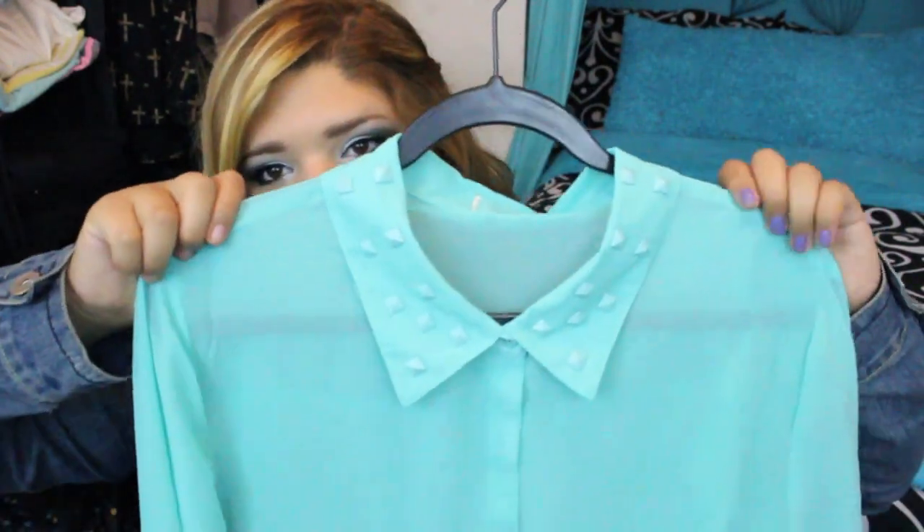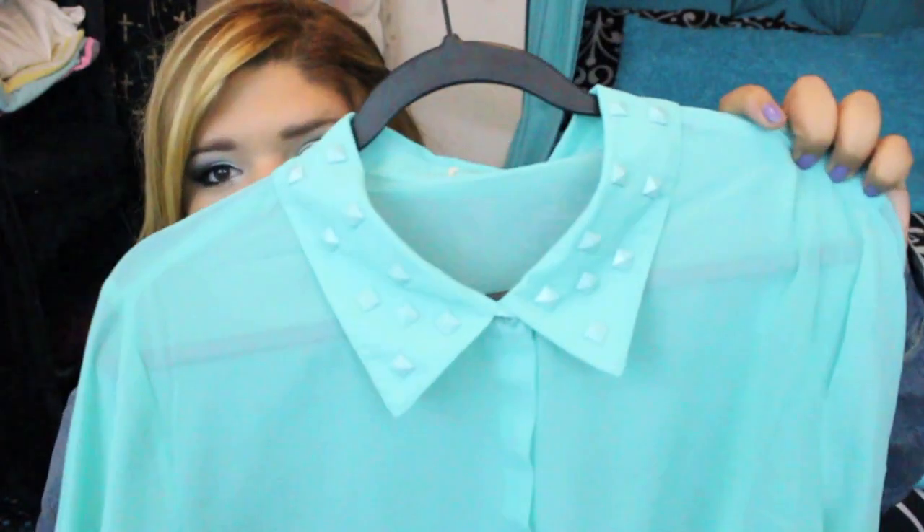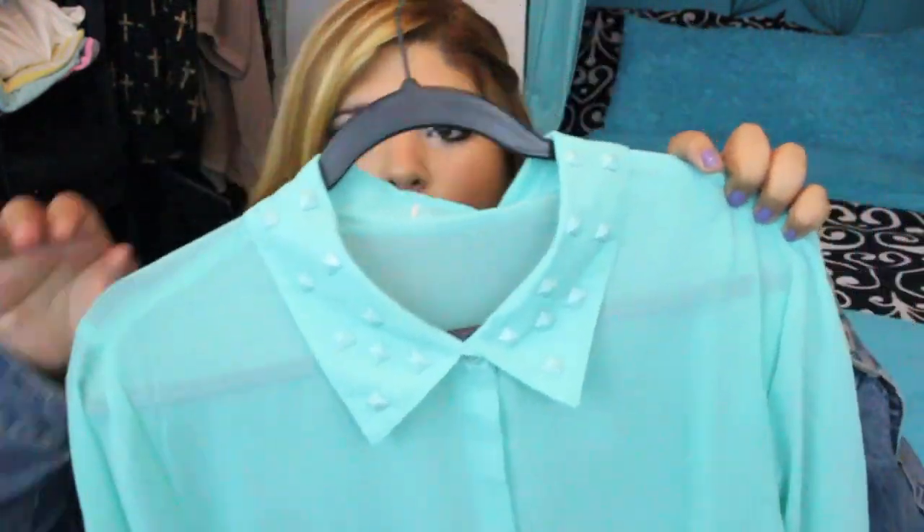The next shirt that I got is so pretty. I love it — it's a mint top and there are mint studs on the collar, which looks so cool. This color is just so pretty and I love it.